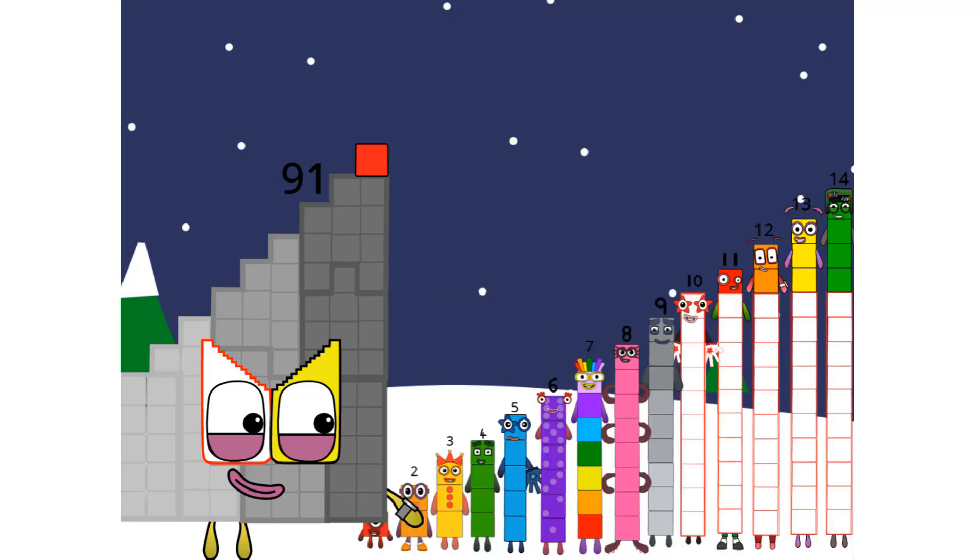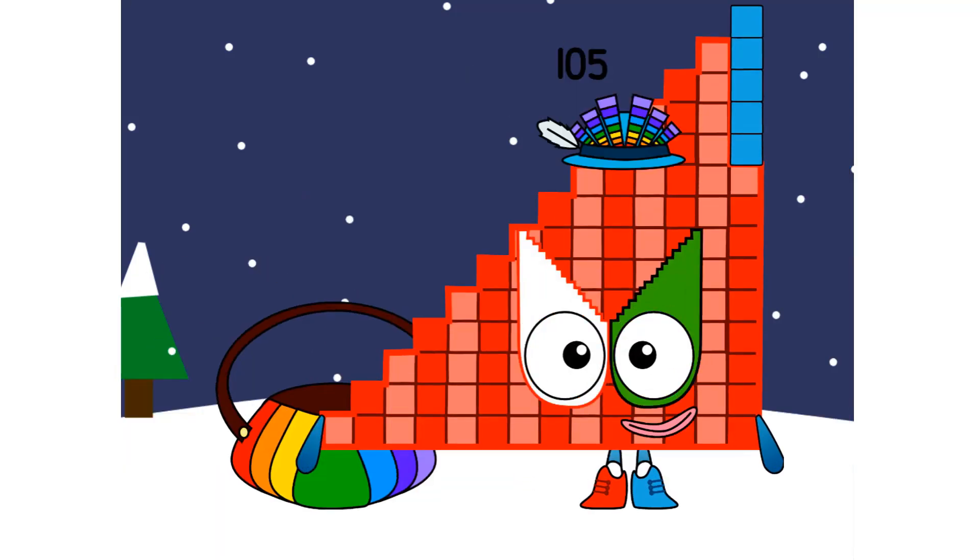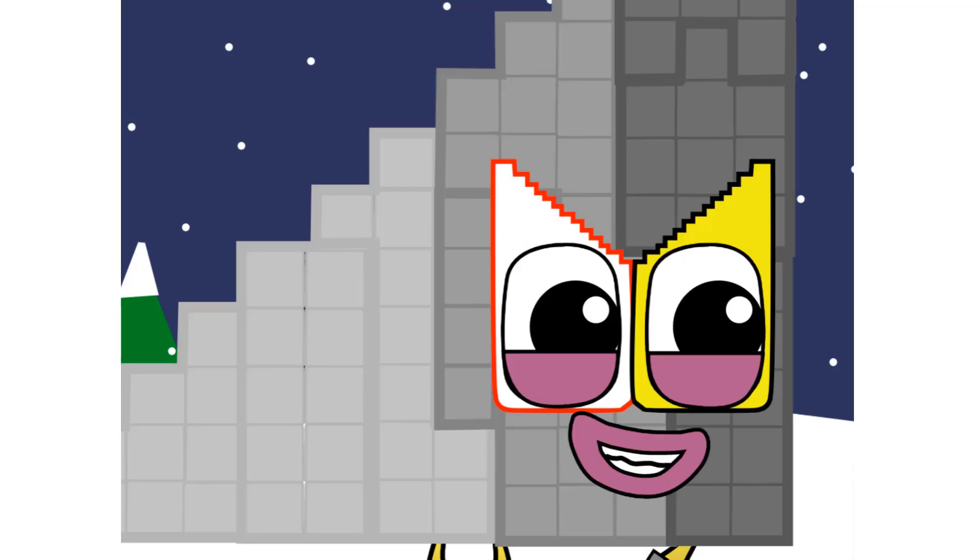One hundred five is also fourteen steps. You've figured yourself out! I am one hundred five, and I am the fourteenth step squad. Simply, I am triple thirty-fives, and I love to be a lucky step squad. Wow.